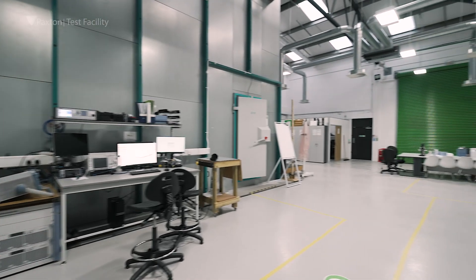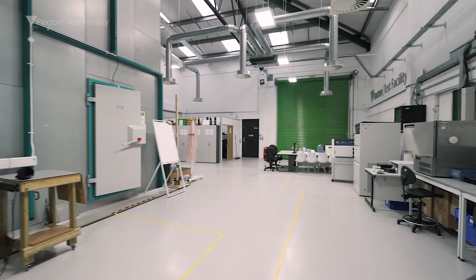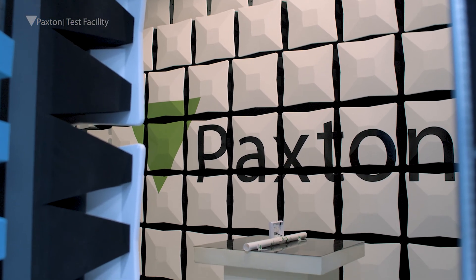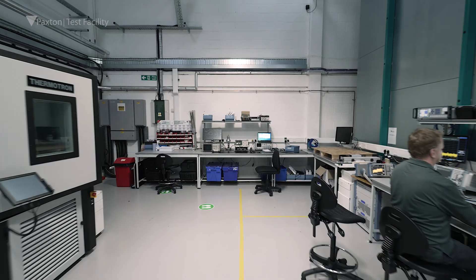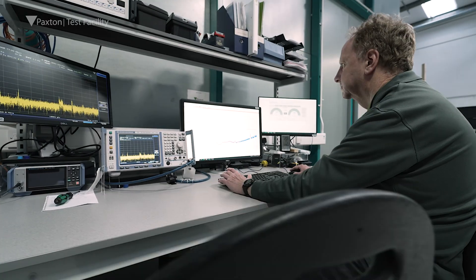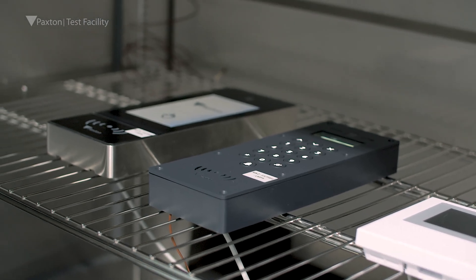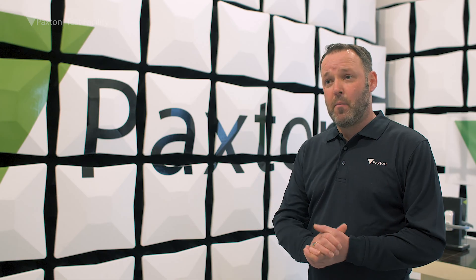Lead times tend to be very long at other test labs — six to eight weeks. We're able to lease out about 50% of our capacity, which means we're very flexible. This enables customers to come in and adopt a continuous test philosophy, testing each iteration of their design to make sure that when they get to formal compliance, they're definitely going to pass.